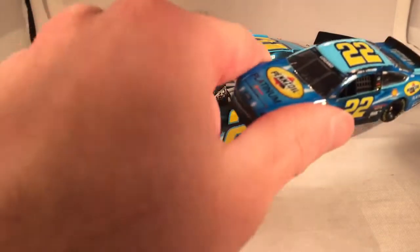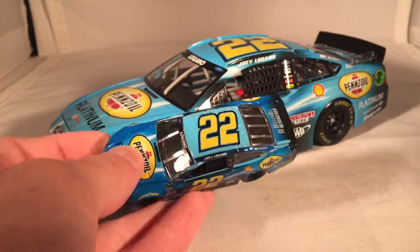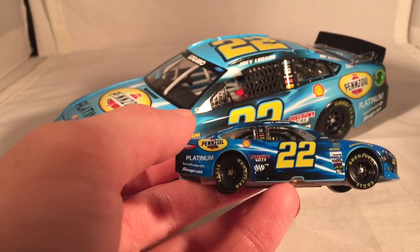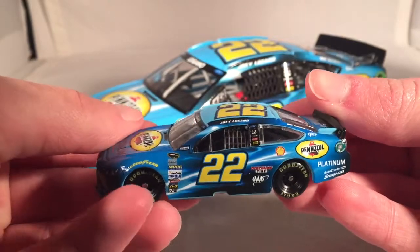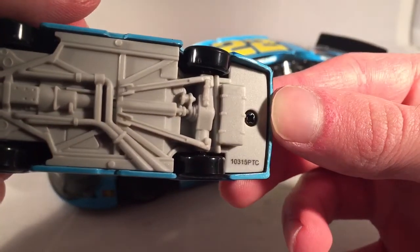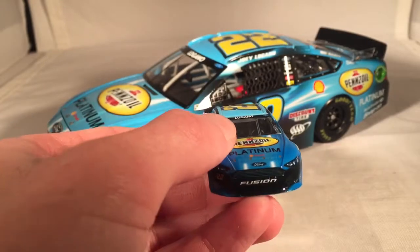Prepare yourselves for the worst 1:64 scale diecast ever produced by man. Do they mess this car up. This is one of my favorite paint schemes of all time, so why do they mess this up so much? Just look at how off the color is — it's supposed to be one color, the same blue. This one has sort of the right blue on the roof, but the rest of the car is this weird, dark, distorted blue. It looks like the color was right on the car but the wrap just wasn't done right. It is awful — definitely one of the worst diecast they've ever produced. I mean, it is PTC, and some people act like WLS was the problem and PTC was better, but as you can see, it's still not very good here.